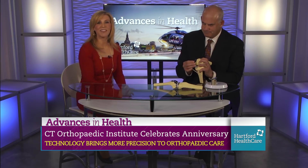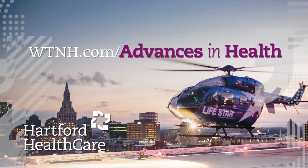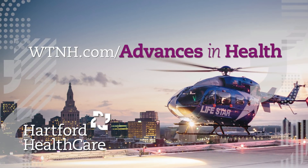Alright, Dr. Jeff Pravda, thank you so much. For more information, log on to WTNH.com slash Advances in Health.